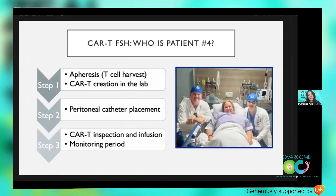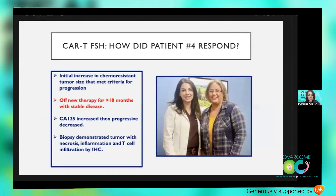In May of 2023, we treated patient number four — some of you may know her as Marisol Gallagher. With her permission, I'm going to recount her story. She underwent the standard protocol, including cellular apheresis — the cell harvesting from her blood — and CAR-T creation in the lab. This was followed by peritoneal catheter placement and infusion of the cells. After this, she was monitored closely for development of any symptoms, including cytokine release syndrome and ICANS.